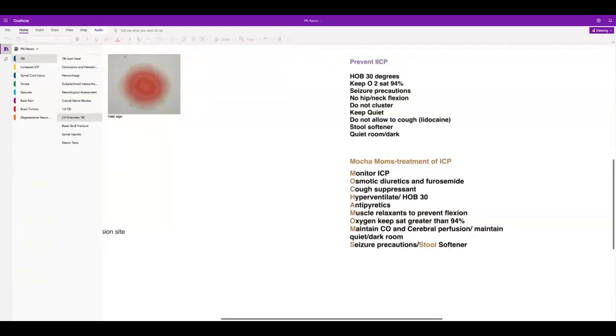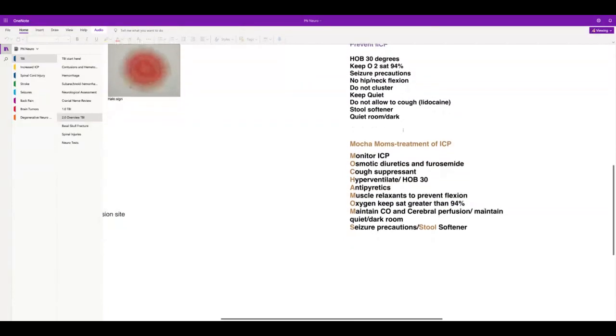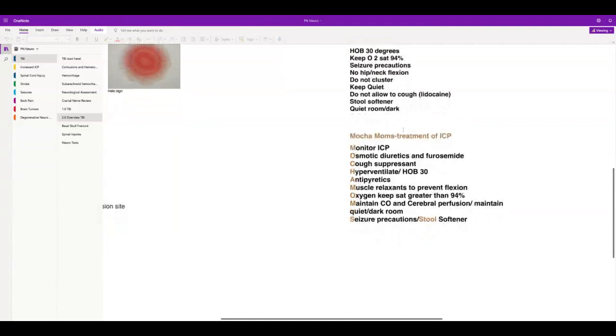Don't allow them to cough — the physician can give lidocaine if there's a problem with coughing, because lidocaine stops the cough. Stool softener — I talked about that. Quiet dark room. Monitor their intracranial pressure. I don't anticipate questions about drains on your NCLEX, but I'm going to show you one particular drain.